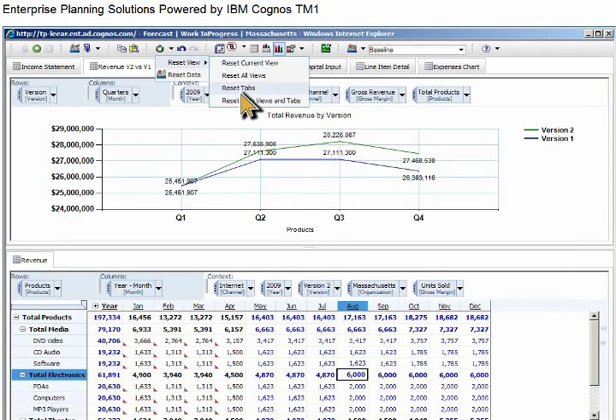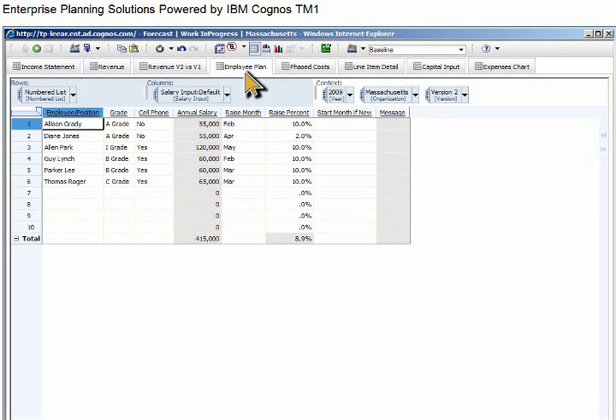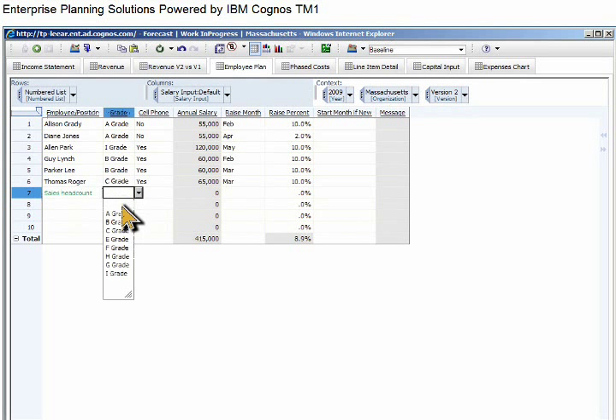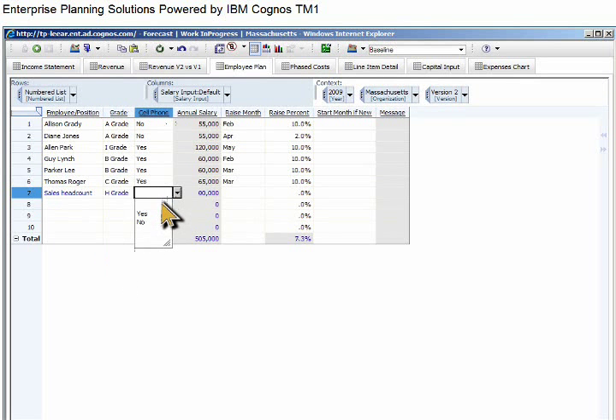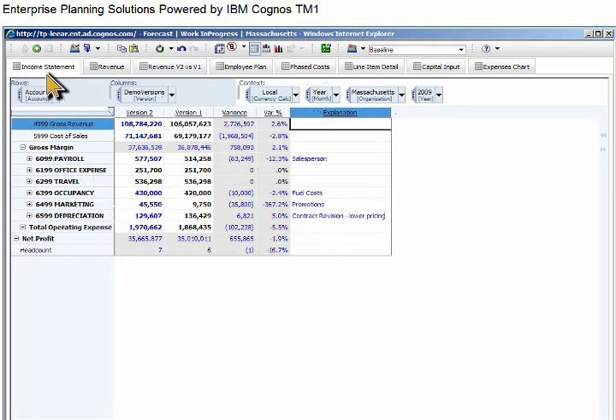Given these revenue increases, the company will need to hire a new sales representative, so we'll review the employee plan. Because IBM Cognos TM1 supports driver-based planning, forecasting the expense of a new headcount is easy. You enter the position and then select the grade, the start month, and any miscellaneous expenses, and watch as the expense is automatically calculated. These changes, like all changes in TM1, are calculated in real time with the impact shown in blue.